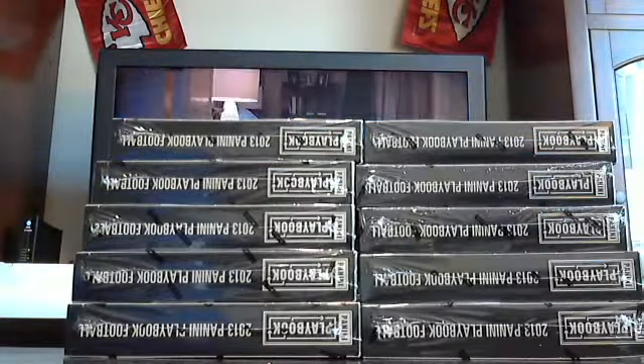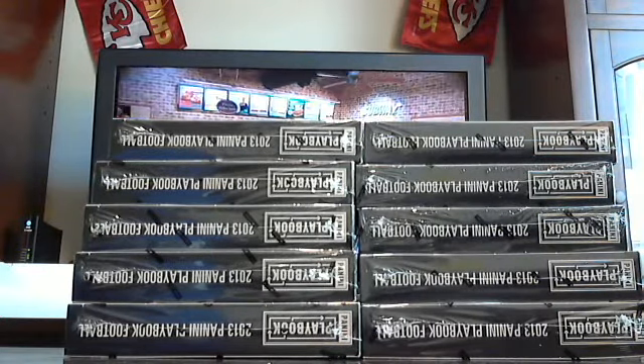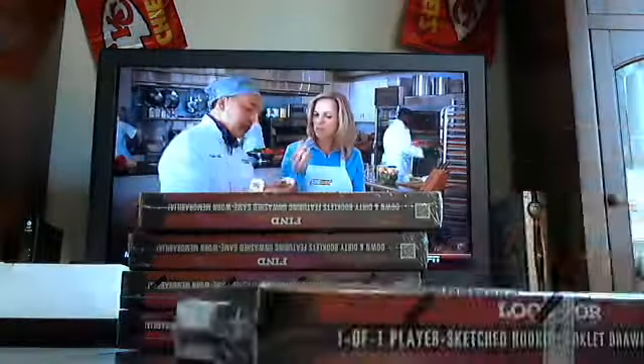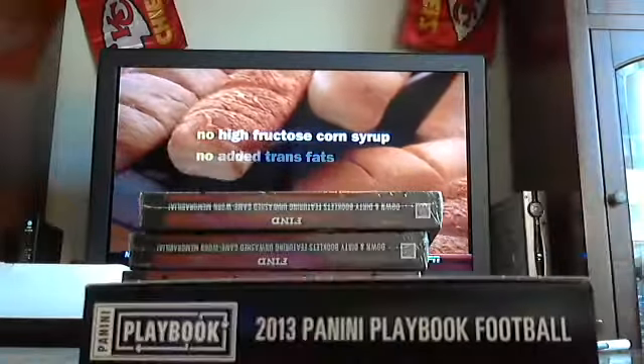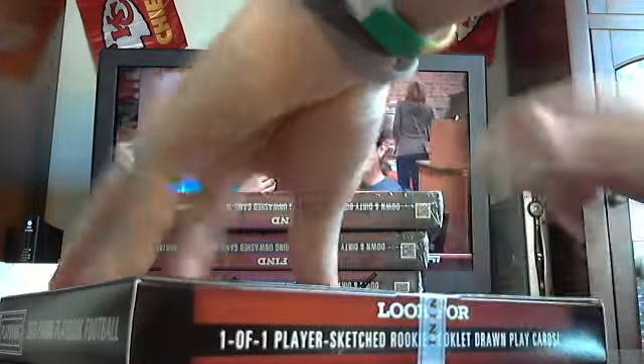So yeah, which five should we do — left or right? Any thoughts? Left side, right side? One for the right. Anybody else? Half a case. Anybody else? Sounds good, we'll do the right.